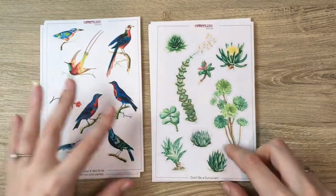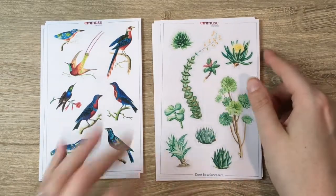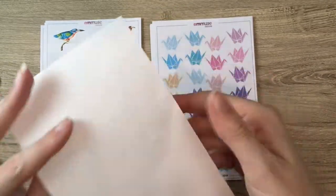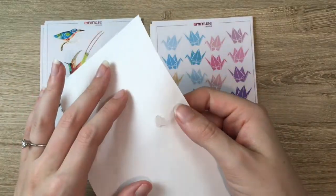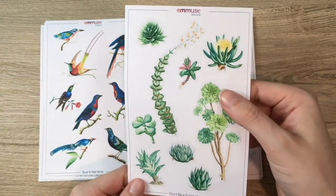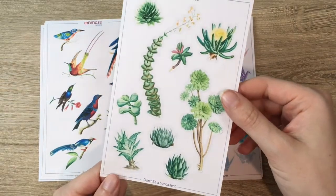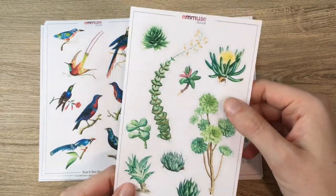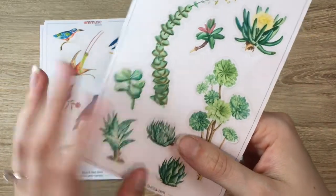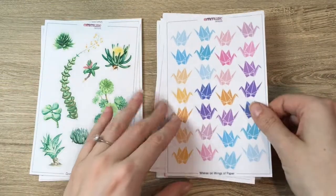These I know for sure are from Redouté. Fun story — I switched Cricut blades and now everything is cutting a little too hard, pushing through the paper a bit. But we have 'Don't Be a Succa-lent' — these are succulents, different from the cacti ones we did last month, although they're from the same artist so you could combine them.